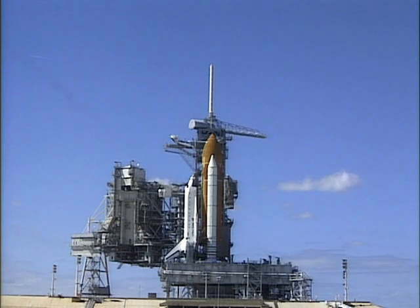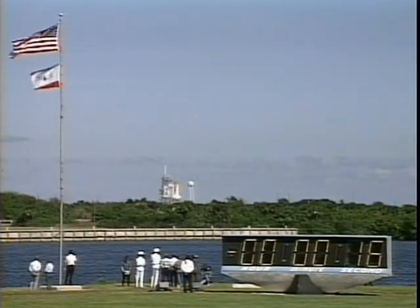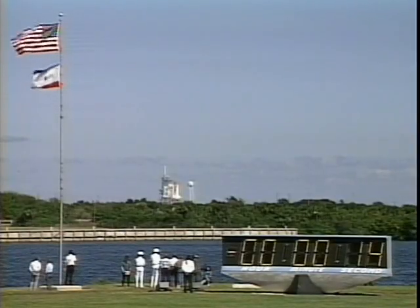In the next few seconds, thousands of gallons of water will be dumped on the platform to help absorb the shock of the 7 million pounds of thrust produced by the shuttle. 15 seconds.